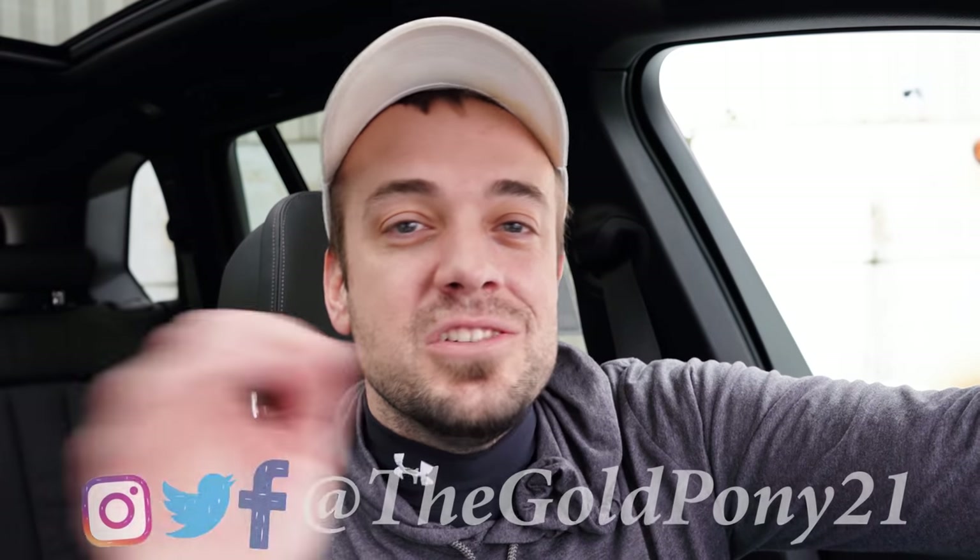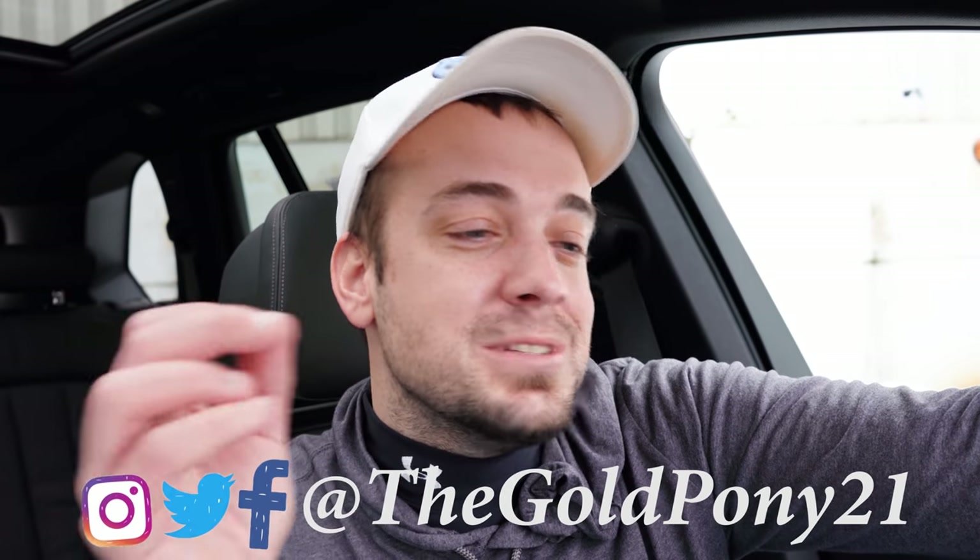Let me know what you guys think of the X5 in the comment section below. Follow me on social media at the bottom of the screen to see what's coming next on the channel. Be sure to hit subscribe and the bell notification button if you're into new car reviews — that's what we do here. I appreciate you guys watching more than you know, and I'll see you all in the next video. Stay gold.